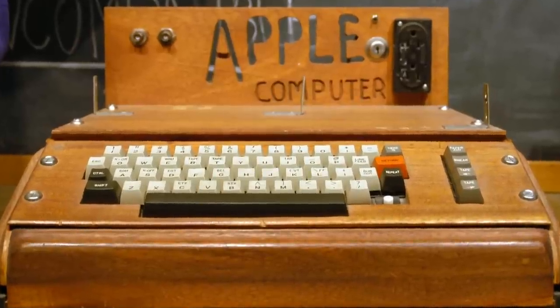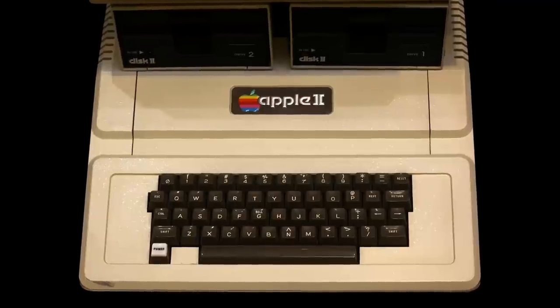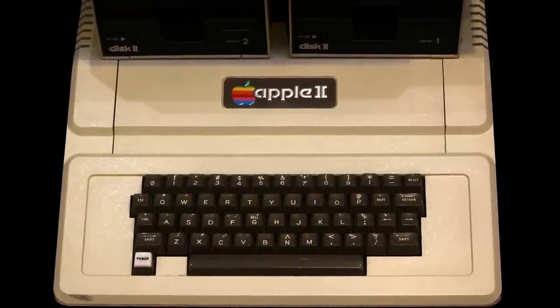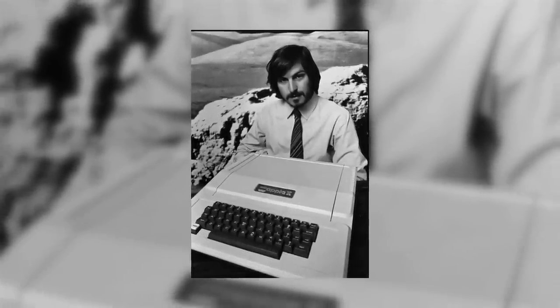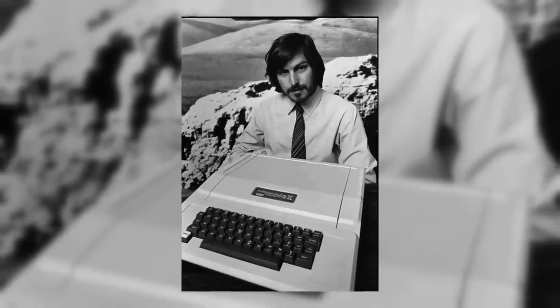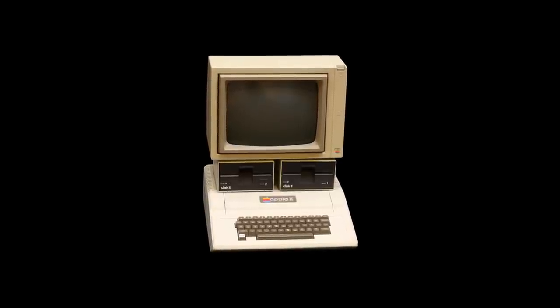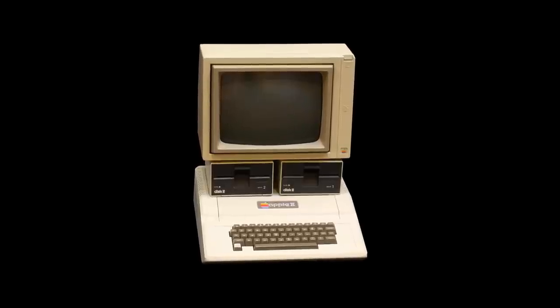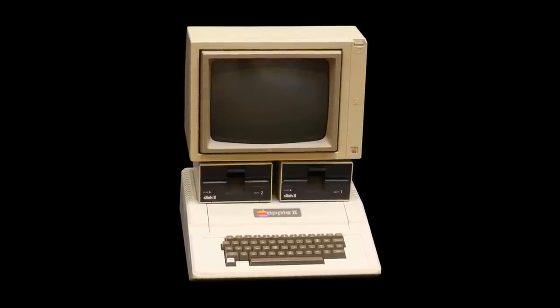In 1976, Apple released the Apple Computer I, designed by Steve Wozniak. But the real boom from this company came one year later with the release of the Apple II — the computer that would set the standards for PCs of the time. After being introduced at the West Coast Computer Fair in 1977 by Steve Jobs, it became one of the first highly successful mass-produced microcomputer products. It came with a microprocessor running at 1 megahertz, 2 game paddles, 4 kilobytes of RAM, an audio cassette interface for loading programs and storing data, and the Integer BASIC programming language built into the ROMs.